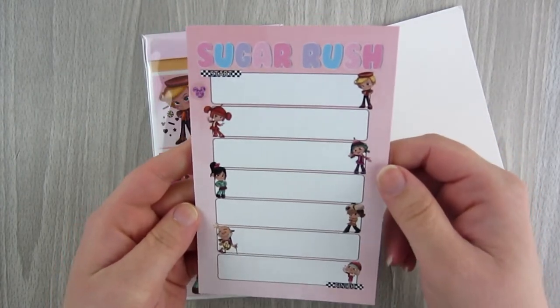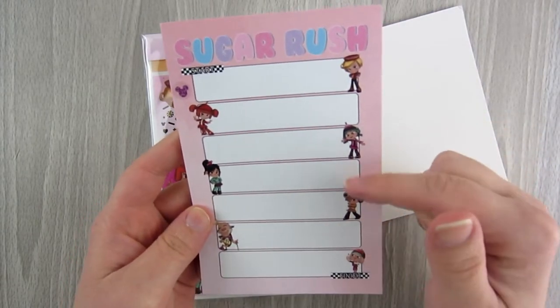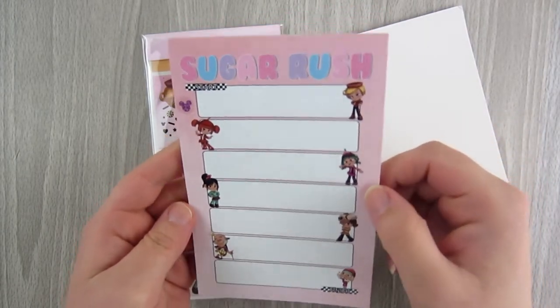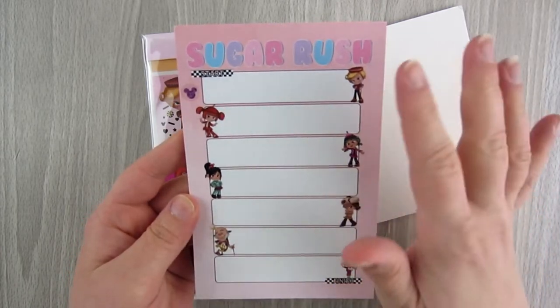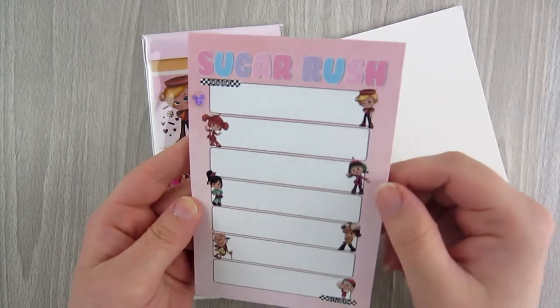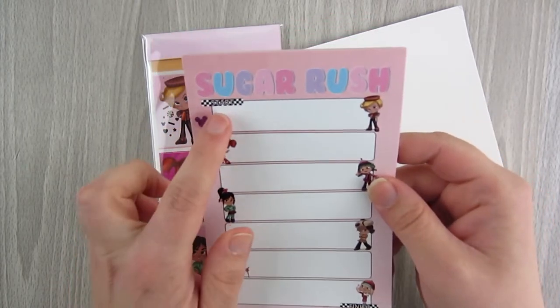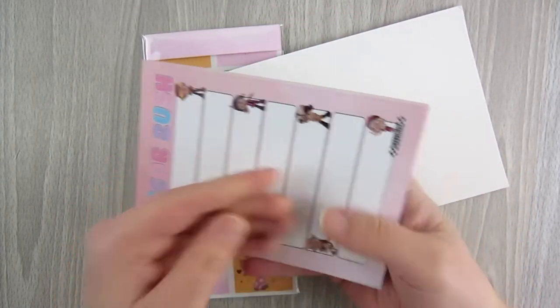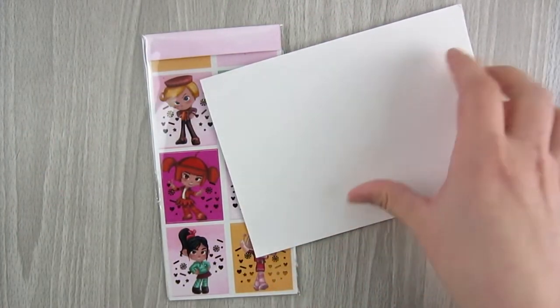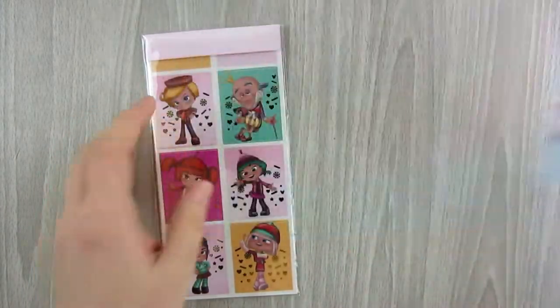Then you get this notepad, which is actually what originally made me want to get it. There are seven little boxes so you could use this as a pre-planning notepad for every day of the week, or just to write down things you need to do if you don't have time for your full planner. It says 'Start' at the top and 'Finish,' so it's a fun notepad to have.